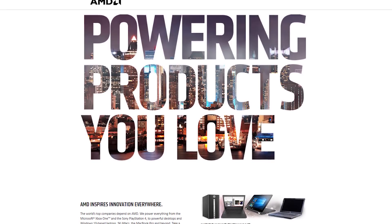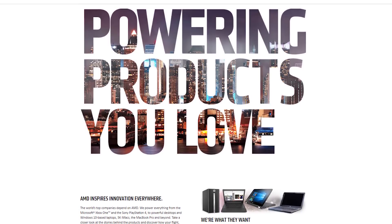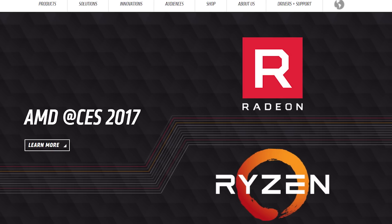Thanks to AMD for sponsoring this video from CES 2017. Learn more about their Ryzen processors at the link in the video description.